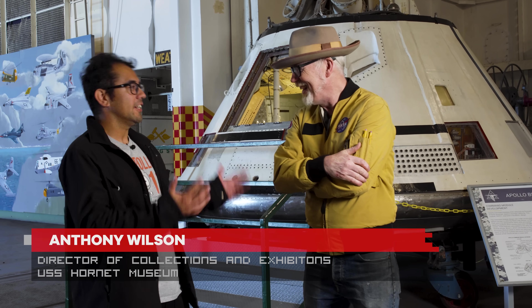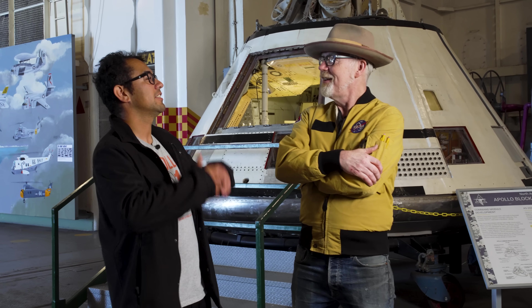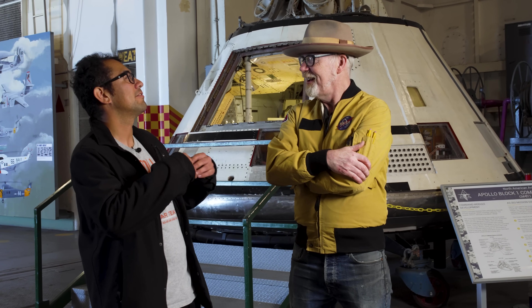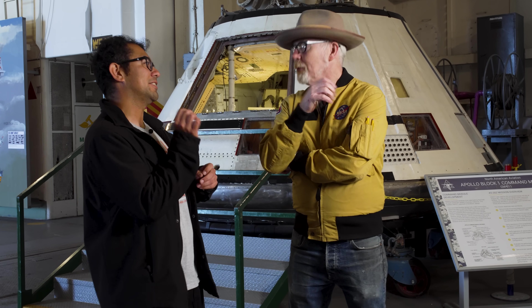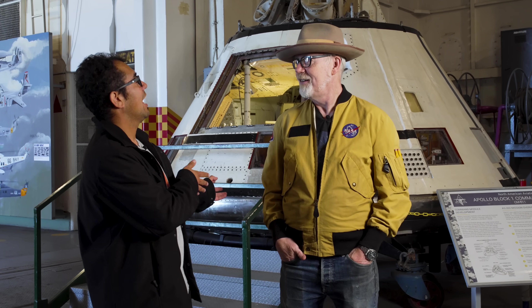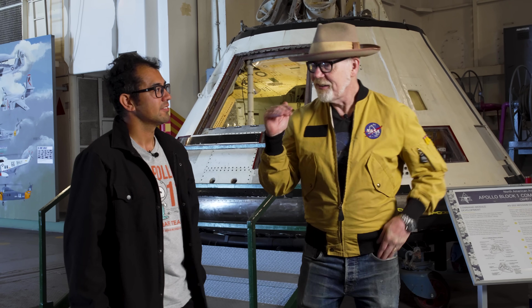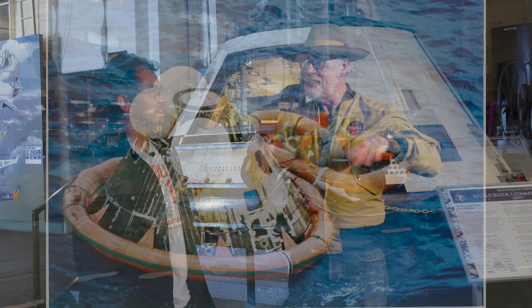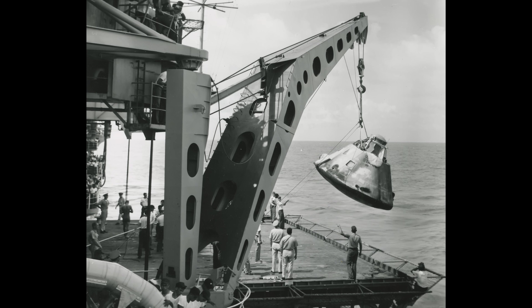So this is a very special artifact for us because as the recovery ship for Apollo 11 and 12, it is very important to us to have a command module, a capsule. It's not the exact one because the Smithsonian has it, which makes sense. But this was a test one and we actually picked this one up too, so it's got that Hornet connection as well. This ship is the ship that was out in the Pacific receiving the three astronauts from both Apollo 11 and Apollo 12 missions. Yes, this was the recovery ship.